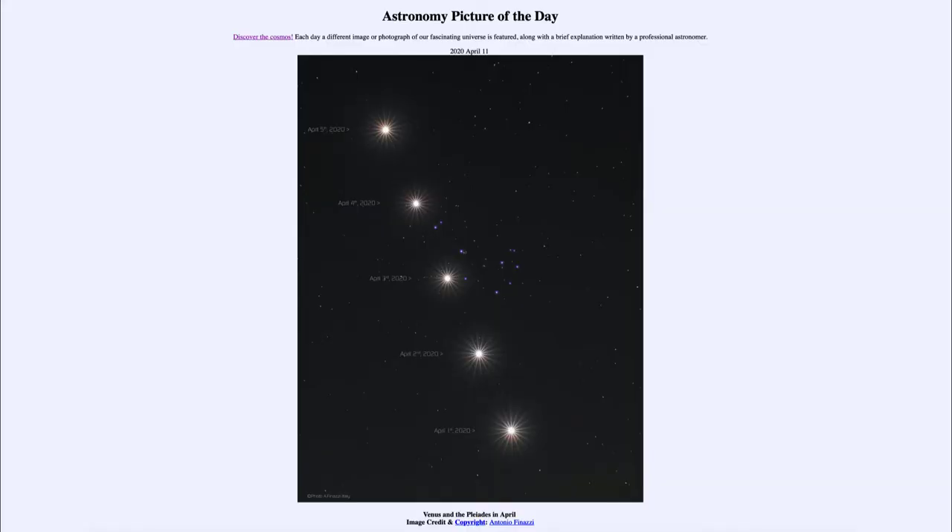Greetings and welcome to the Introduction to Astronomy. One of the things that I like to do in each of my introductory astronomy classes is to begin the class with the Astronomy Picture of the Day from the NASA website, that is apod.nasa.gov/apod. Today's picture for April the 11th of 2020 is titled Venus and the Pleiades in April.